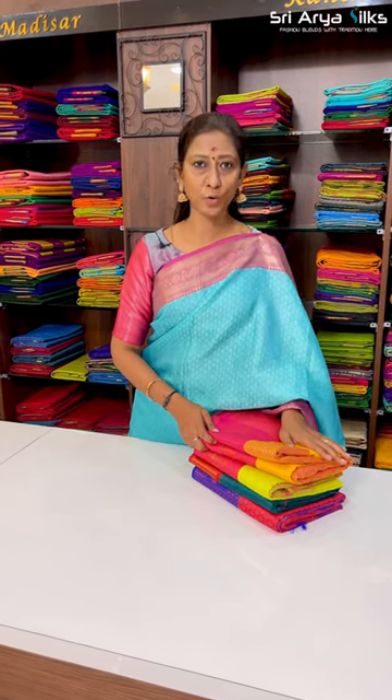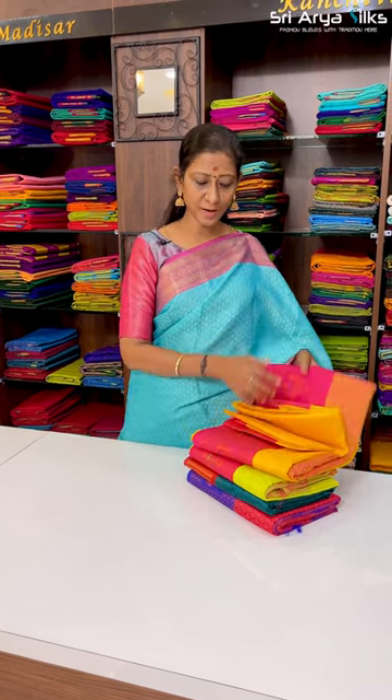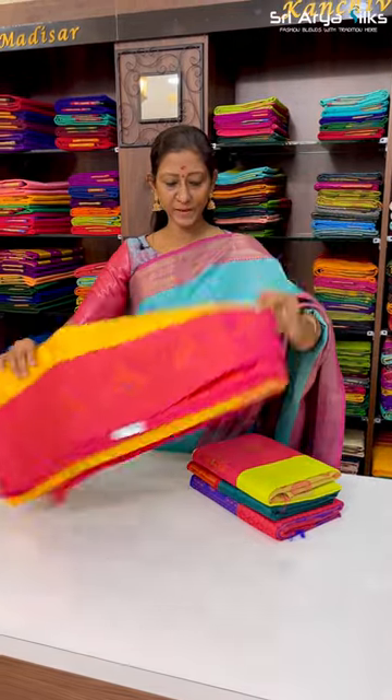Hi all! What's new in store segment - we are going to talk about budget friendly Cora organza saree. Lightweight, easy maintenance, normal wash. Gifting is a great option. Beautiful yellow with pink.